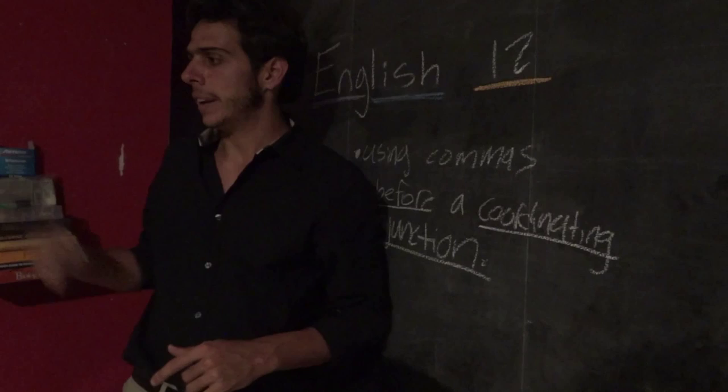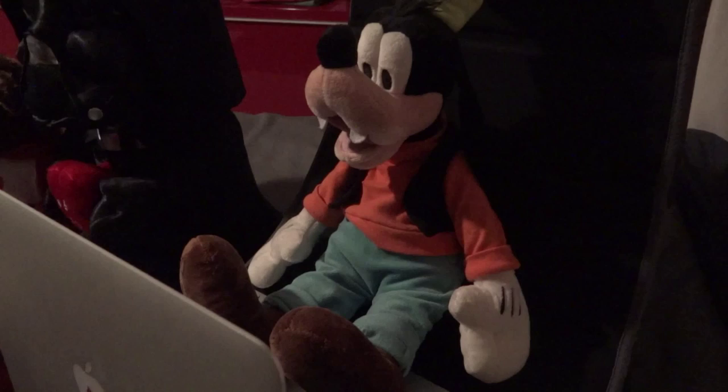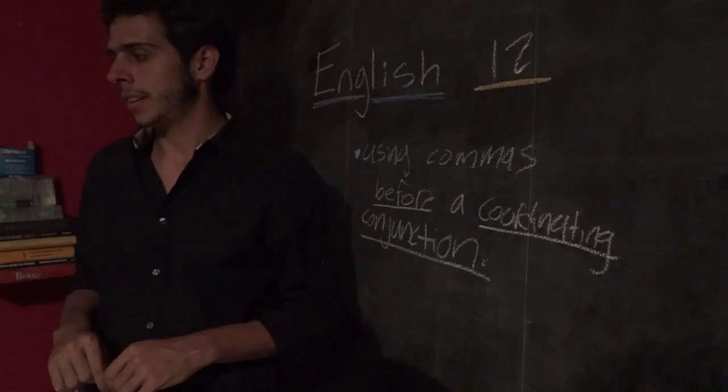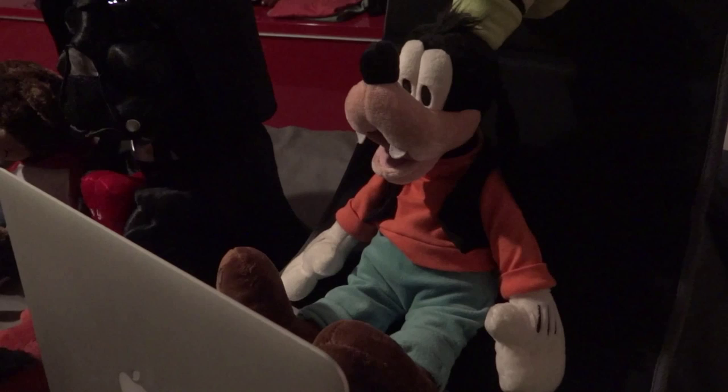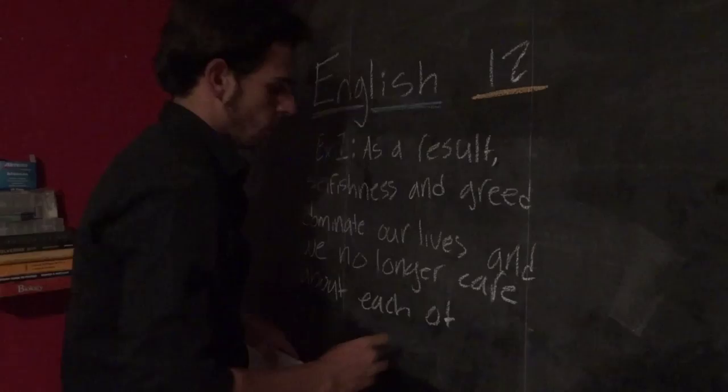Well, teacher, a coordinating conjunction is a conjunction placed between words, phrases, clauses, or even sentences of equal rank. For example, and, but, for... Wow, thank you. That's a great definition for what a coordinating conjunction is. But could you please put your computer away? I kind of have the feeling that you're looking these definitions up.